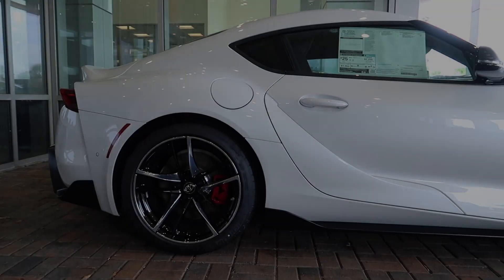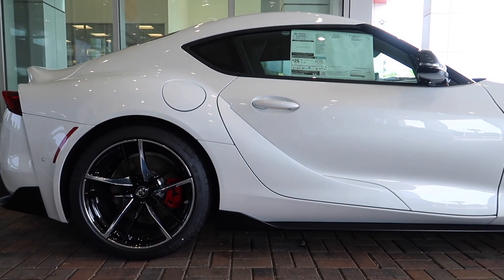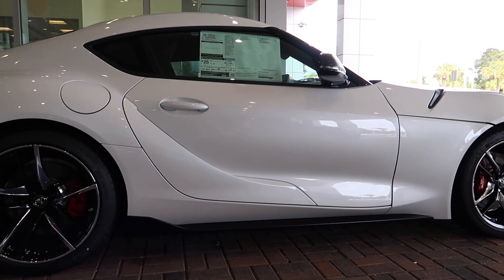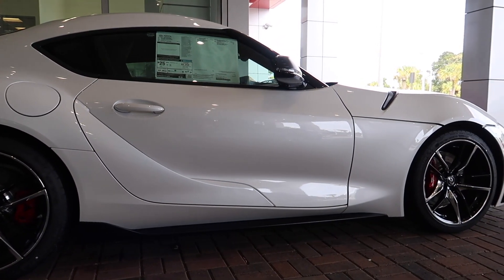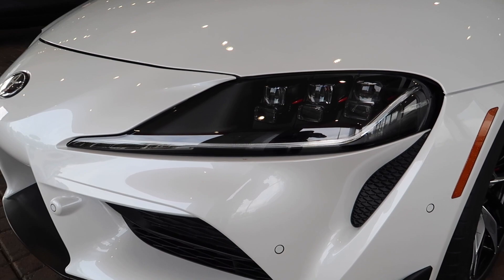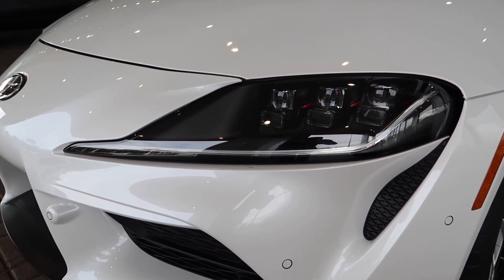One of the things I wanted to do in my last Supra video was take a test drive of that Supra that came in Absolute Zero with the black leather trim interior. However, it did sell — I made that video, I believe it was November 6th, and it sold either that afternoon or the next day, so I wasn't able to take it for a test drive.